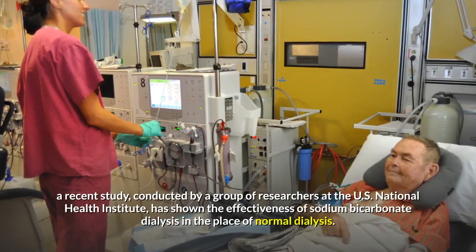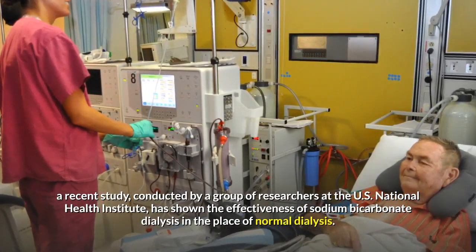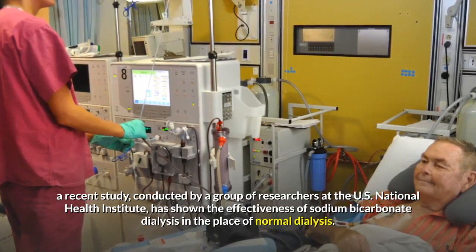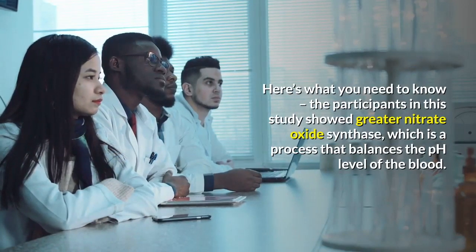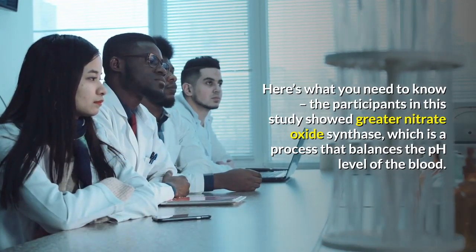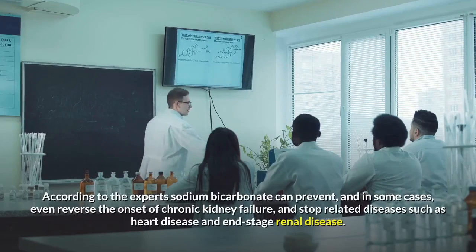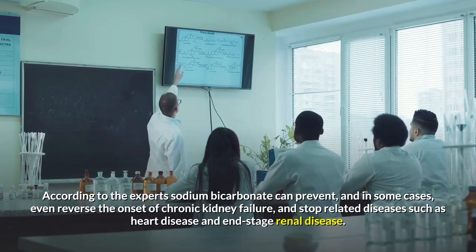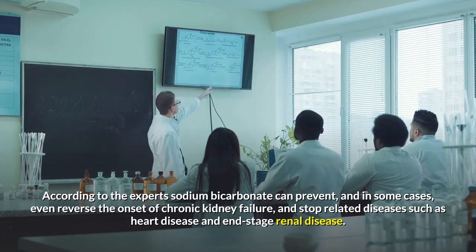A recent study conducted by a group of researchers at the US National Health Institute has shown the effectiveness of sodium bicarbonate dialysis in the place of normal dialysis. The participants in this study showed greater nitrate oxide synthase, which is a process that balances the pH level of the blood. According to the experts, sodium bicarbonate can prevent, and in some cases even reverse, the onset of chronic kidney failure and stop related diseases such as heart disease and end-stage renal disease.